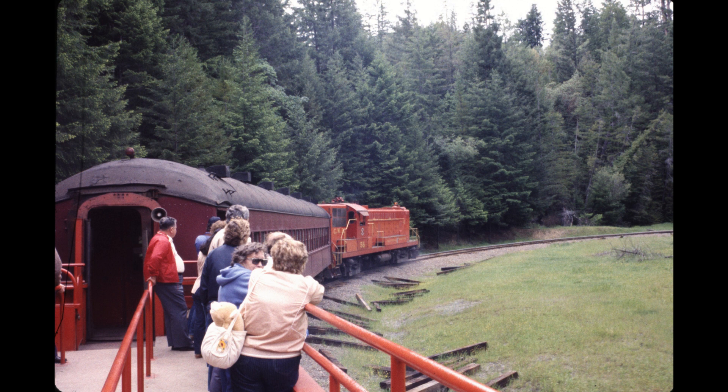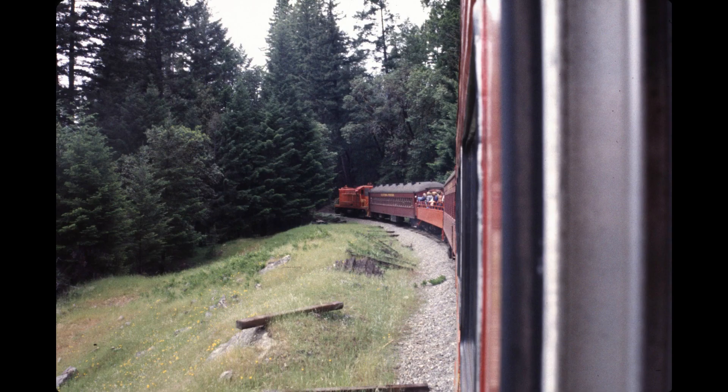From the same observation car, we see the locomotives going around another curve. Now from next to the last passenger car, I took this picture of the train going around the curve.